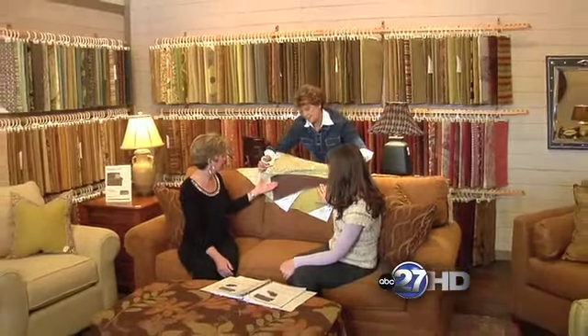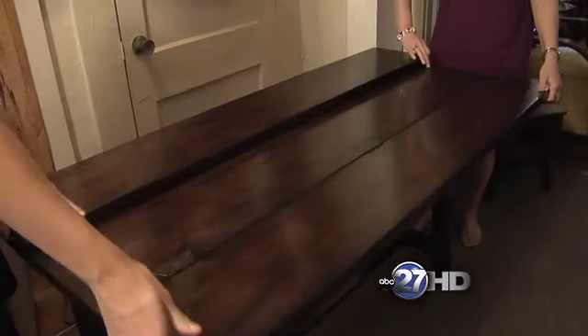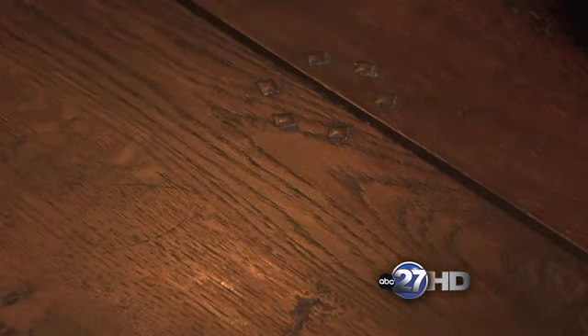Wow, I actually did not know that. I knew, and pretty much everyone knows, that upholstery and color can be chosen, but wood — you basically can design it from scratch. Exactly. You can choose anything from old reclaimed pine from barns in the area, or you can do something like new cherry or new pine, or really the possibilities are endless.